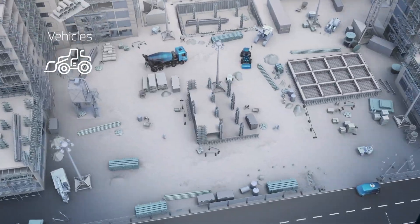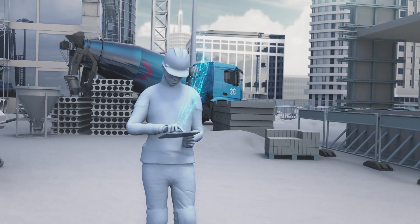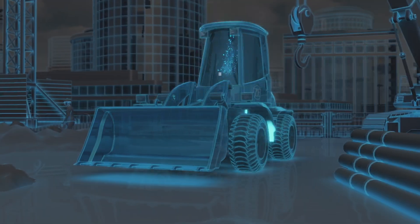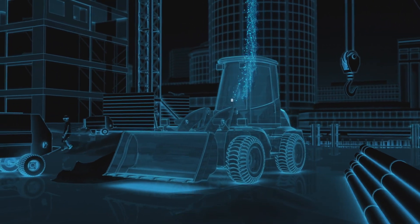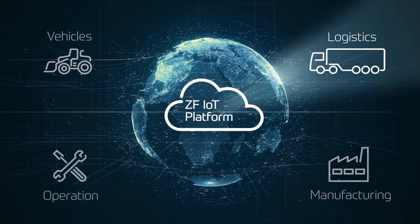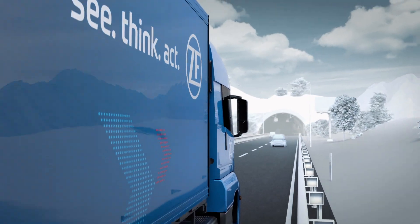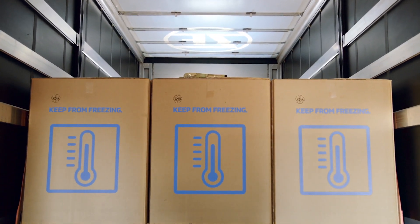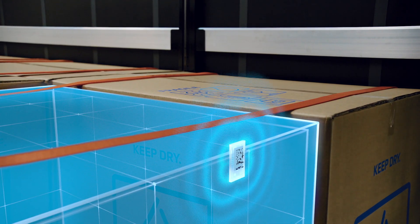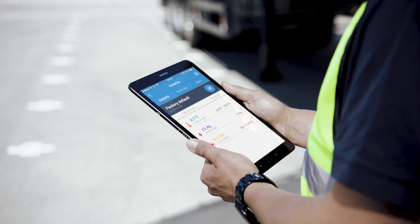Construction vehicles are connected to ZF's IoT platform, which enables faster resolution times for issues in the field, as well as remote monitoring and diagnostics. Based on detected sensor data, the IoT platform provides easy access to information about the cargo and can even warn about undesired environmental factors, such as excess moisture or vibrations.